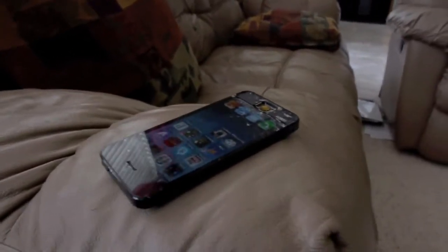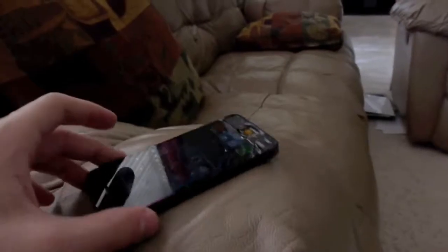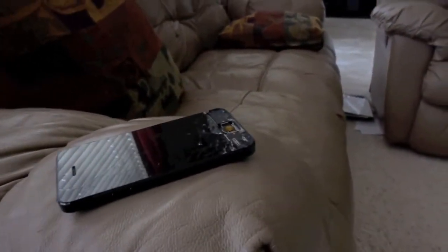And once again, thank you so much guys for all the support. Here's the April giveaway iPhone 5. And as always guys, stay tuned for more videos, and peace out.